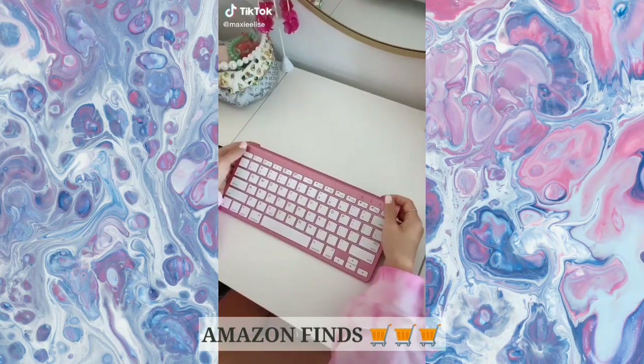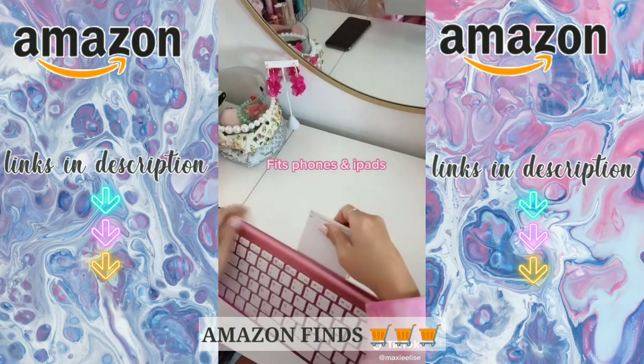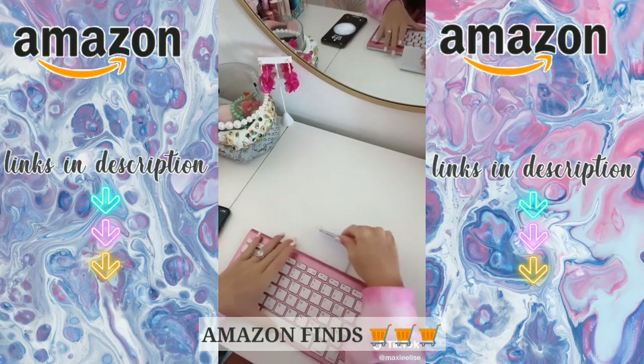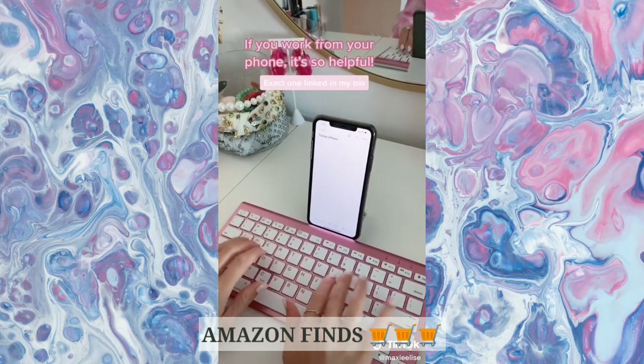Another random thing I bought on Amazon — this has a few features that I really like. First, you just turn it on and can connect it to your phone with Bluetooth. Second, this stand fits an iPhone or iPad perfectly, and this keyboard makes me so much more productive.